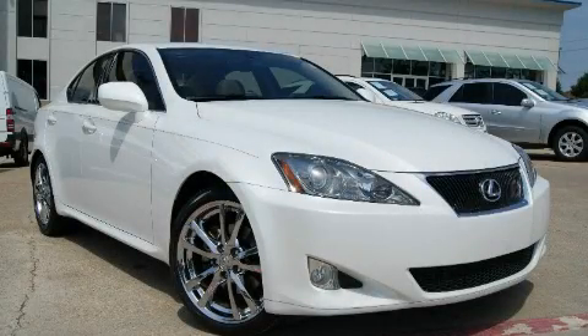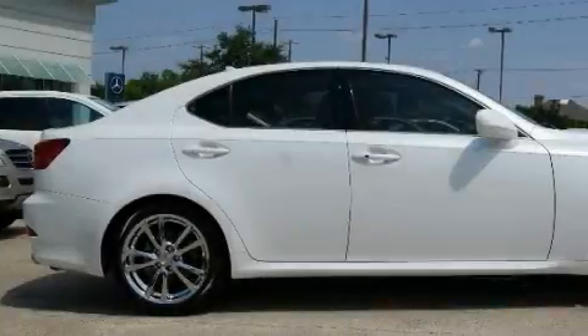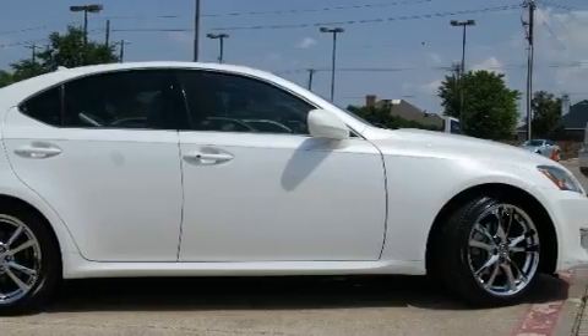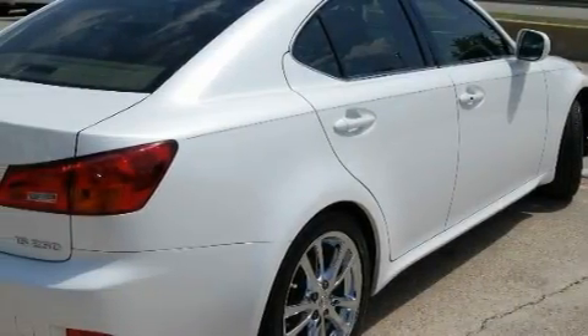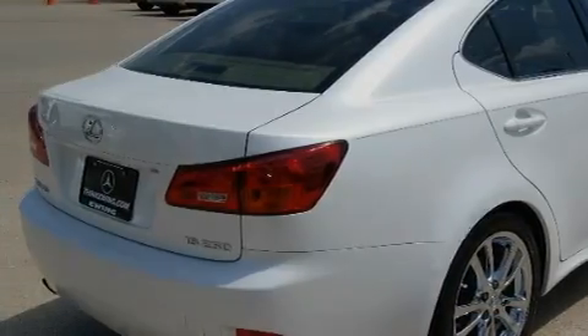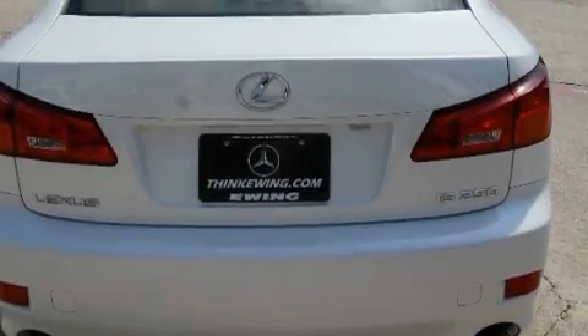This is a 2007 Lexus IS250, a luxurious package designed with the finest elements in mind. It features a 2.5 liter 6-cylinder engine and an automatic transmission. With an EPA estimated rating of 32 miles per gallon on the highway, it's easy to see how you can save.